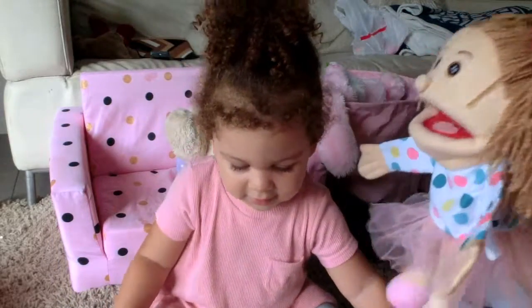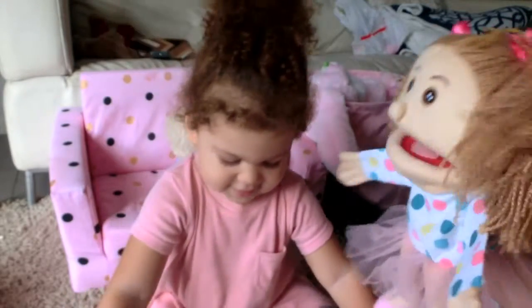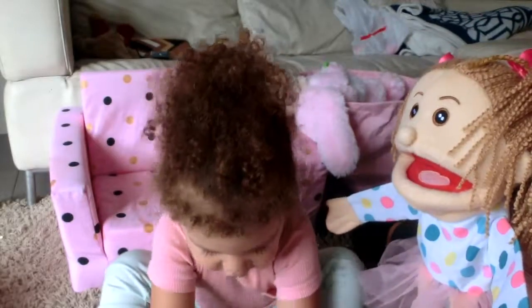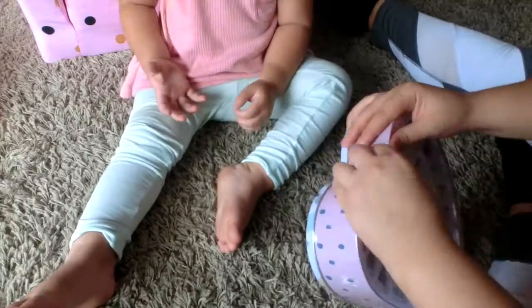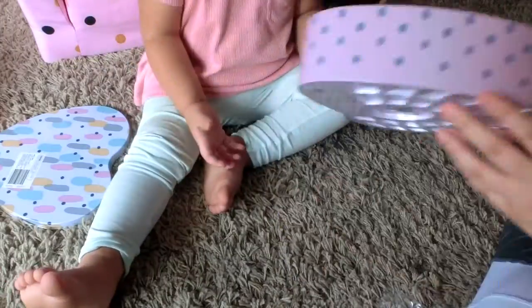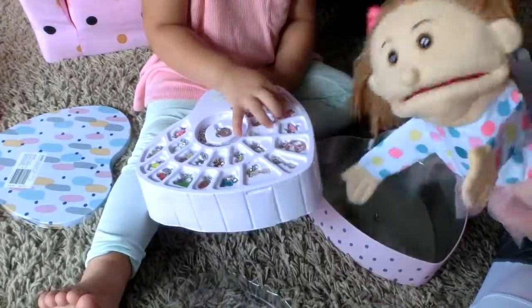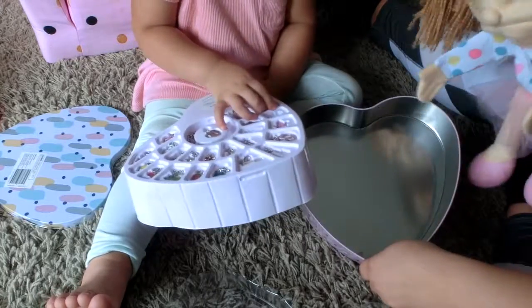Say charm set. Charm set. Good girl, she said it. Okay, so let's go ahead and open it. Wow, there's so many charms. Put it all in here.